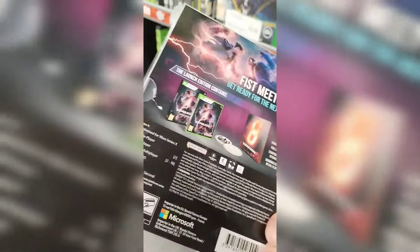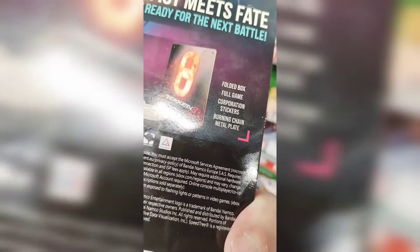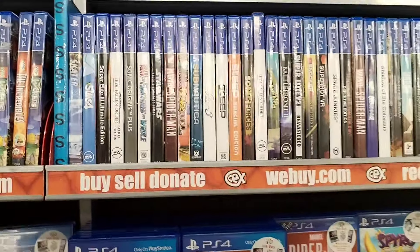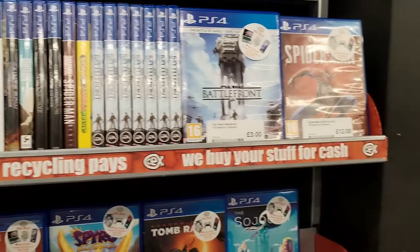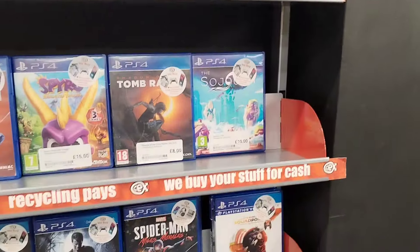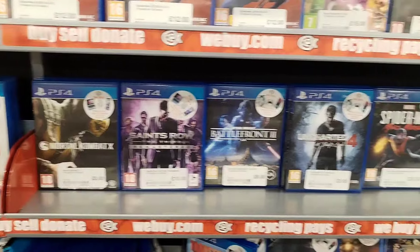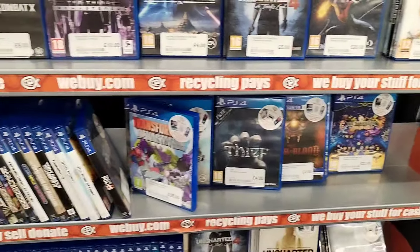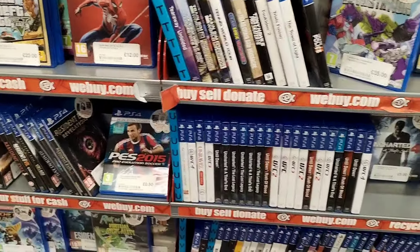Now look at this. Wasn't that long ago that this game was £50 to £60, and this is the collector's edition - or one of the collector's editions - and it's only £25. Let me know what you guys think of Tekken 8. I think I've got the majority of Tekken games across various systems; 8 is one I've yet to delve into. Is it worth picking up at £25?